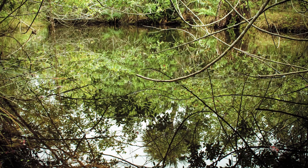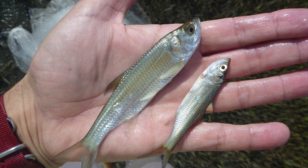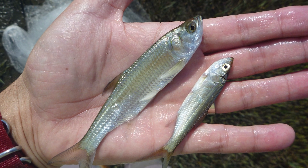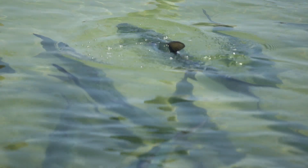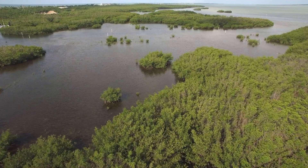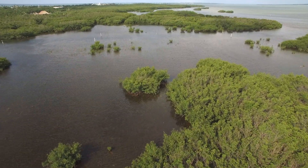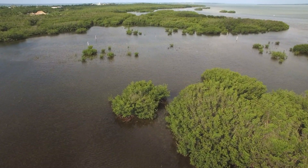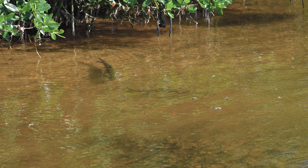These backwater areas are typically low in dissolved oxygen, which acts as somewhat of a refuge for tarpon. Tarpon — especially juvenile tarpon, but also all tarpon — have the ability to come to the surface and take oxygen from the air, so they don't need it in the water. These low oxygen backwater habitats exclude other big fish like redfish, jacks, and ladyfish from being able to eat the juvenile tarpon.